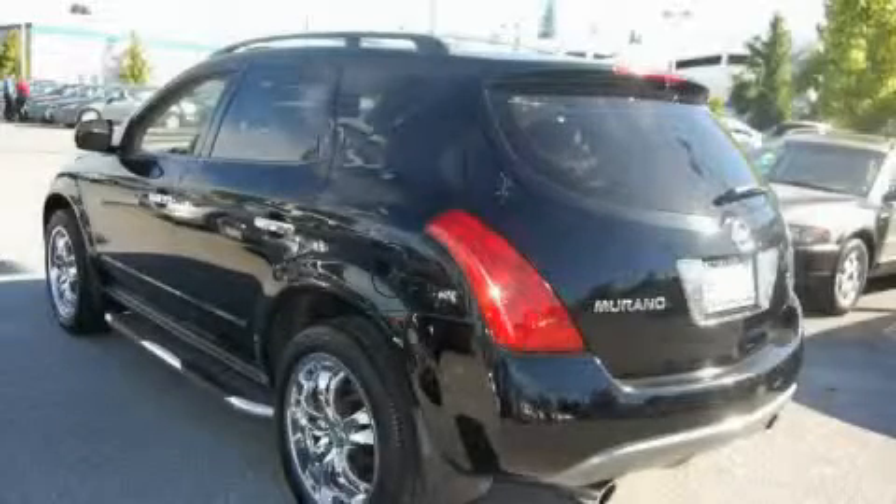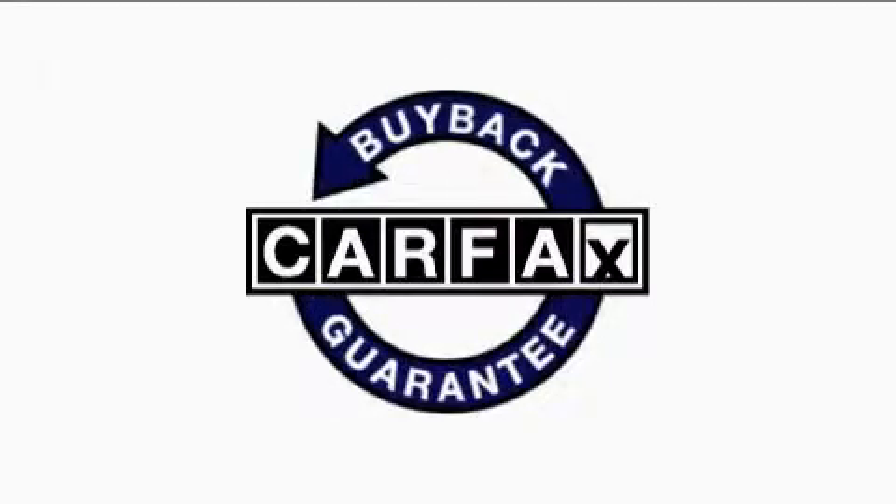The steady 6-cylinder engine connected to a responsive transmission inspires confidence. This vehicle has had only one owner and it qualifies for the Carfax buyback guarantee.